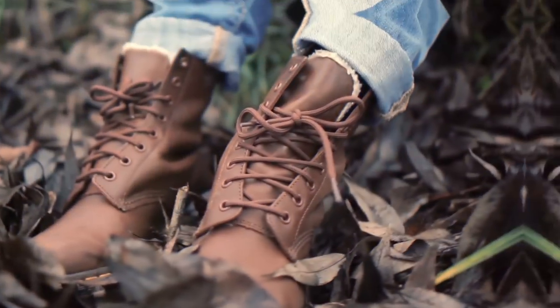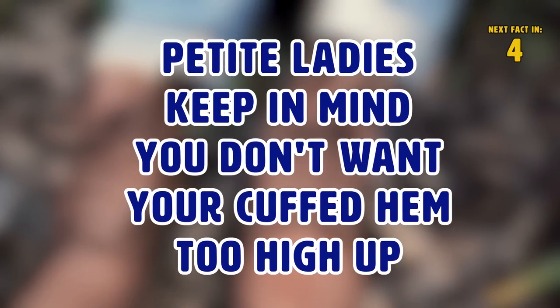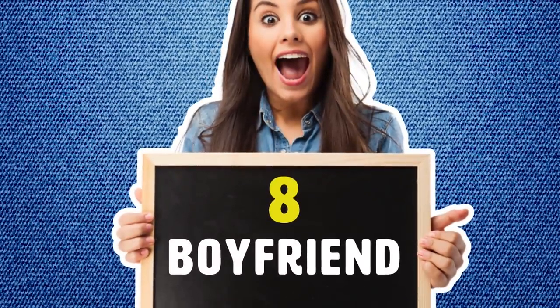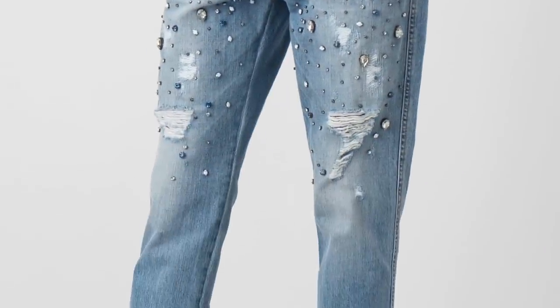Number seven: cuffed. These jeans are good for pretty much any body type — essentially they're just jeans with a folded hem. Our advice: pair them with some really nice shoes. Petite ladies, keep in mind that you don't want your cuffed hem too high up — that would just look weird.